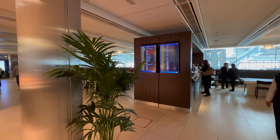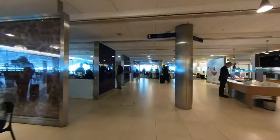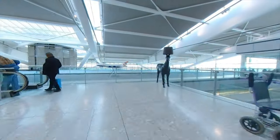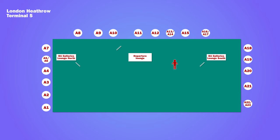The gate for my flight was displayed about an hour prior to takeoff. It was gate A5 at the other end of the main terminal, about a five-minute walk from the lounge.